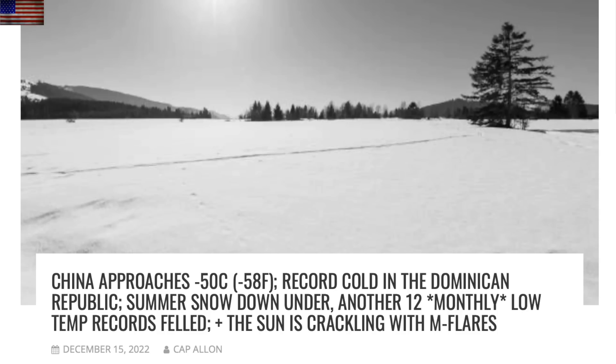For the second day in a row I applaud Electroverse — this article on cold hitting the world is even better than the one we shared yesterday. Indeed, if you are somewhere it's warm right now, be thankful, seriously, because there is some serious cold happening on the planet at this time.